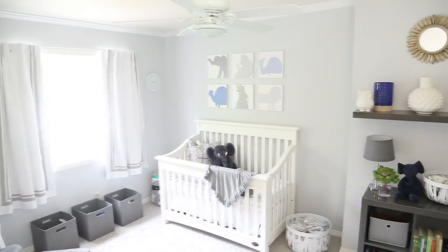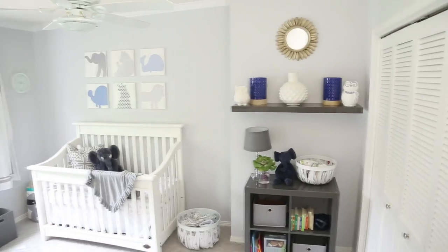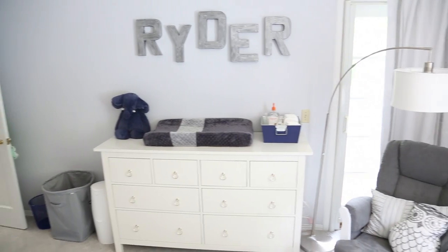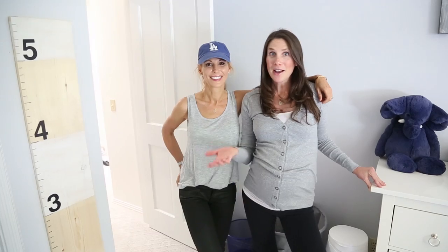I had so much fun doing this nursery, let's go upstairs and check it out. And here it is! As you can tell, the theme of the nursery is gray — the walls are already gray and I didn't want to have to repaint. I figured I'd do that when we were doing a toddler room. We have pops of blue with some royal blues and some navies.